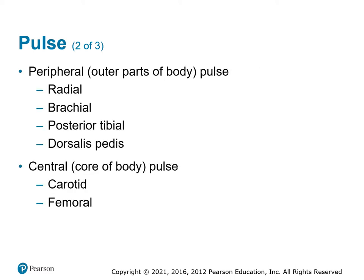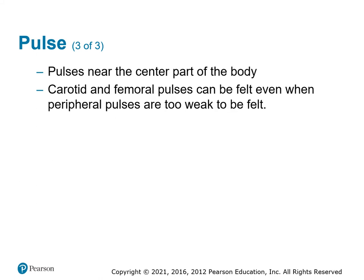Peripheral pulses — radial, brachial, posterior tibial, and dorsalis pedis — tell us the heart is pumping adequately. If we get blood all the way to the fingertips, we know we've got a good circulatory system. Central pulses would be the carotid and femoral — closer to the heart, bigger blood vessels, so we expect to find those even if we don't find peripheral ones. If you don't find a carotid or femoral pulse, there are other issues. Not getting central pulses tells you your patient's sick.